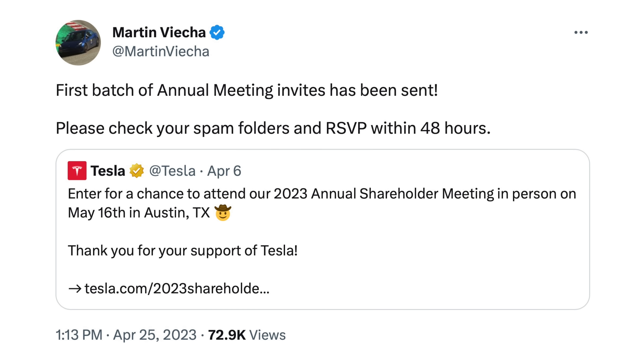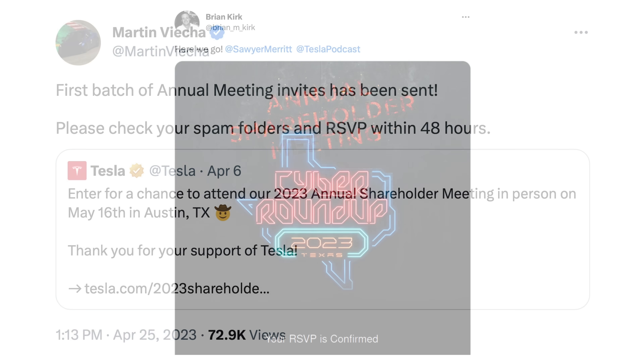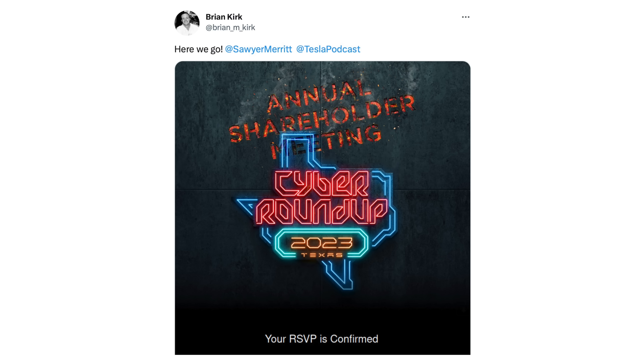Moving into other news: Tesla's head of investor relations, Martin Vieja, tweeted that Tesla has begun sending out invitations to the shareholder meeting at Giga Texas on May 16th. Brian Kirk on Twitter shared an example of what that invitation looks like — congrats to Brian, and hopefully many others receiving invitations as well. Make sure to check your spam folders.